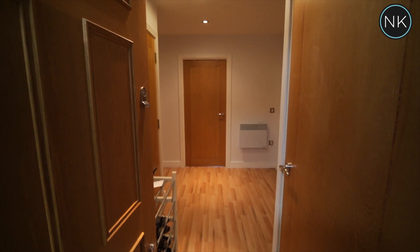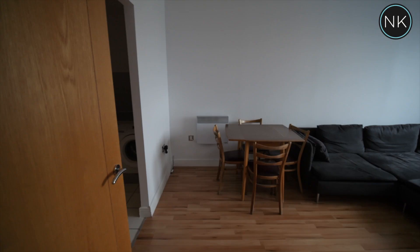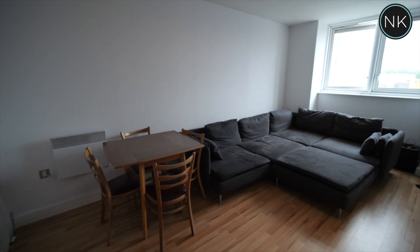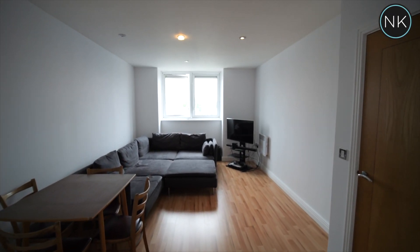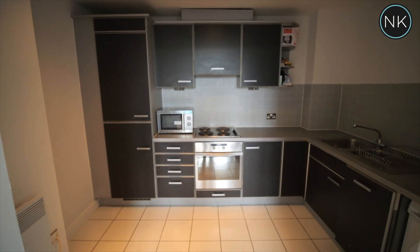We use the lift or the stairs to the third floor and then on into our apartment. As we are on the third floor, we've got great views to the rear and lots of natural daylight. This is a really good-sized lounge with laminate flooring, inset spot lighting, and then access into a fully-fitted kitchen.